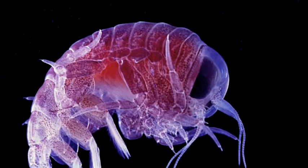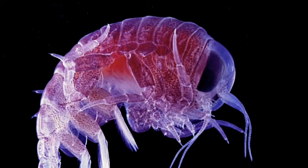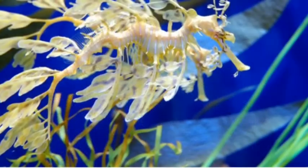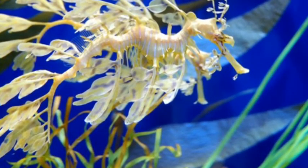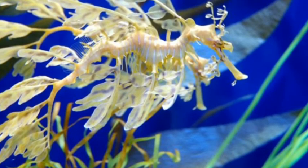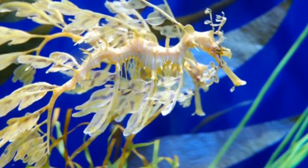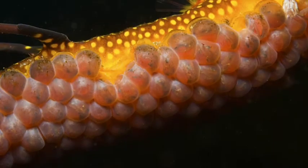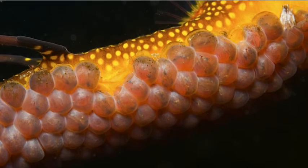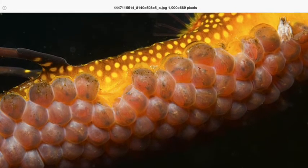A leafy sea dragon cannot live in another habitat because another habitat will not have rocky reefs, seaweed beds, watered to 33 feet deep. A leafy sea dragon will not have the right covering for another habitat either. The leafy sea dragon has leaves, stripes, and spots, and long noses.